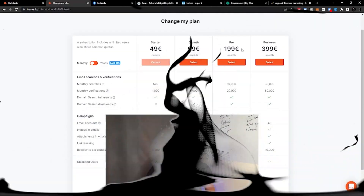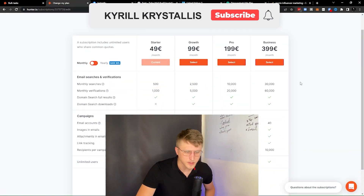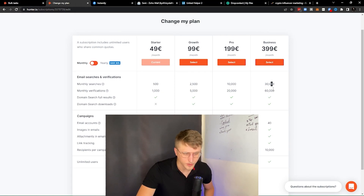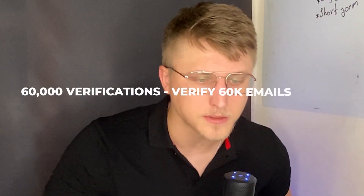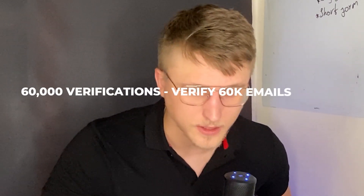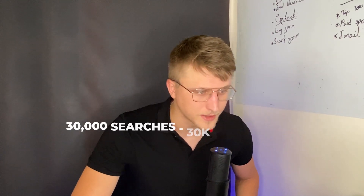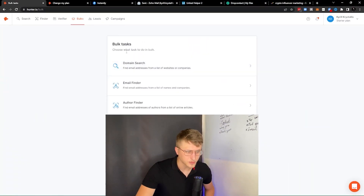You can purchase any plan — growth, pro, and business. On the business plan, you're allowed up to 30,000 monthly searches, which means 30,000 enrichments, and 60,000 verifications. So 60,000 verifications means you can verify 60,000 emails, and 30,000 searches means you can enrich 30,000 emails — and that's all monthly.